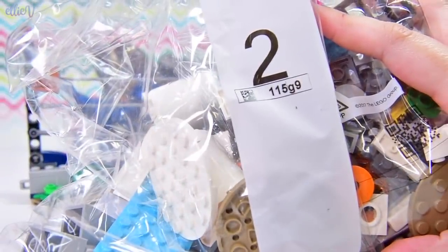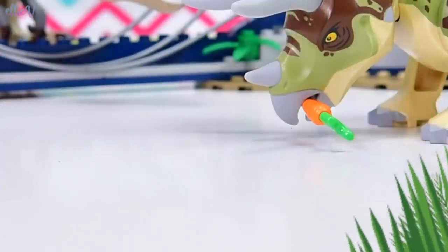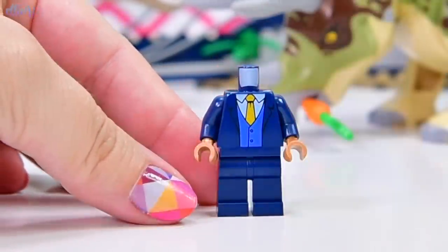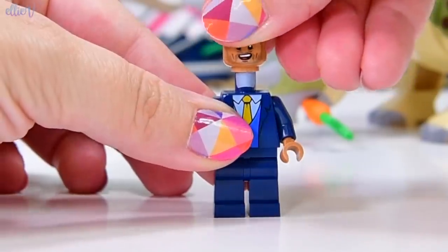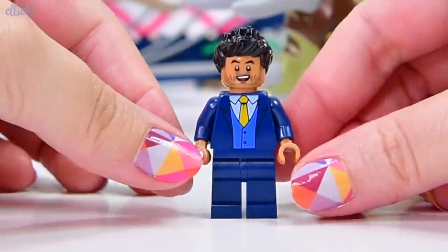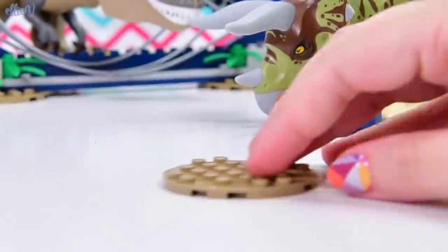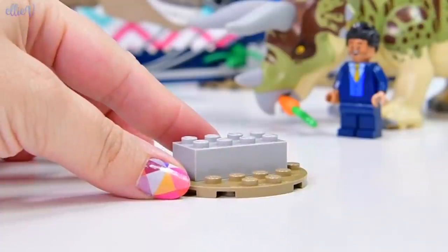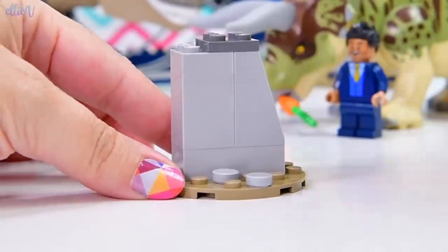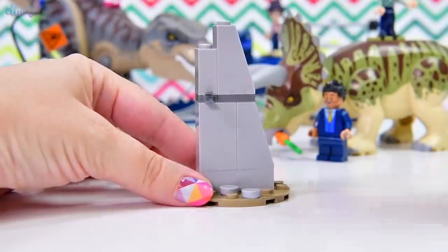We're up to bag number two. There are quite a lot of minifigures in this set. The next one is a guy - this must be Simon Maserani. He has got his happy face forward at the moment because we are currently living in everything-is-happy-and-joyful land, because no catastrophes have happened yet - that can happen later.